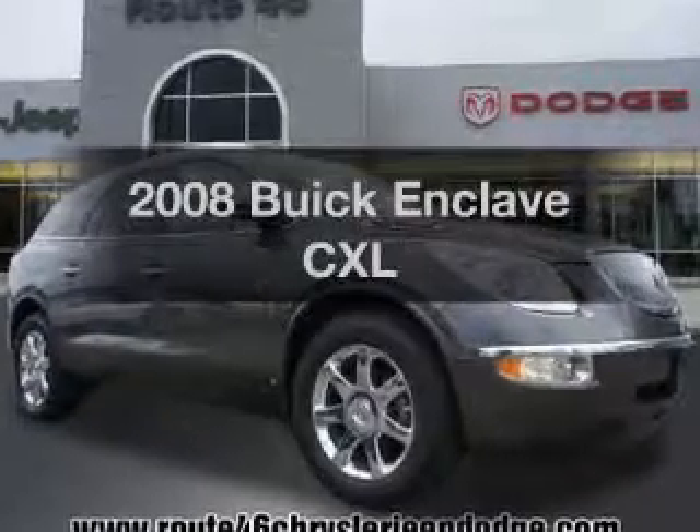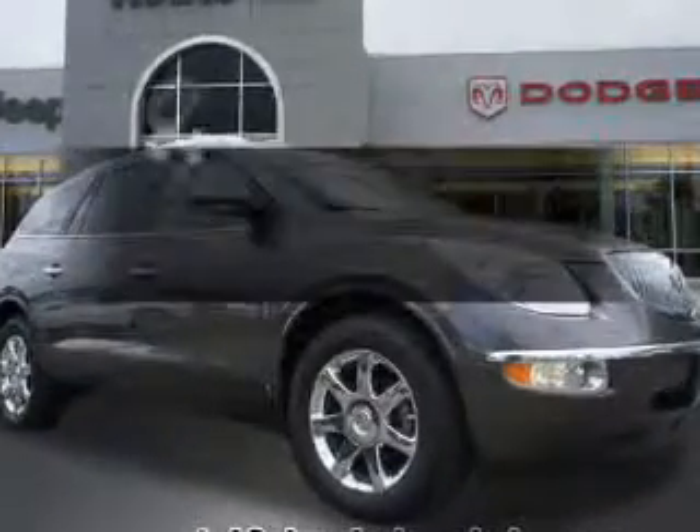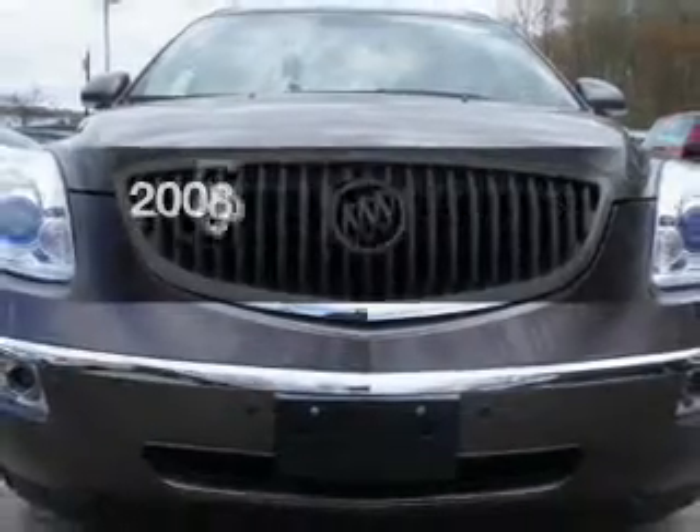Imagine yourself in this 2008 Buick Enclave. If you're looking for an automobile with great attributes, look no further.